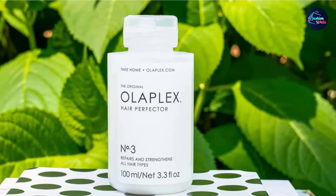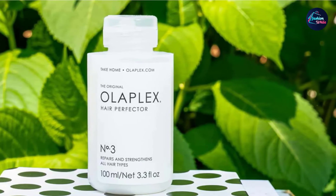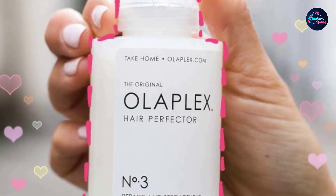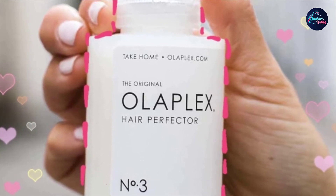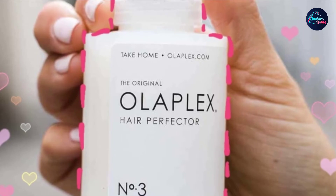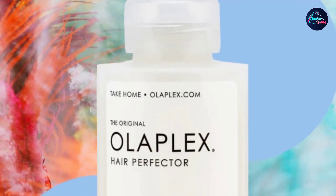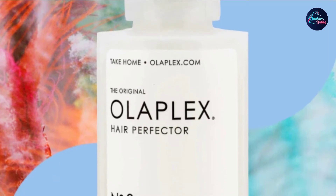This isn't necessarily a shampoo per se, nor is it a conditioner. However, it makes this list because it's one of the best things you can do for your dry, bleached, or colored hair. This treatment is free of any sulfates, parabens, phthalates, and phosphates, making it very gentle for dry and damaged hair.